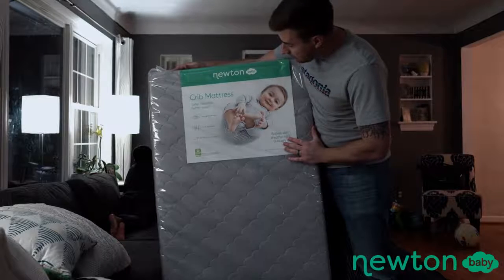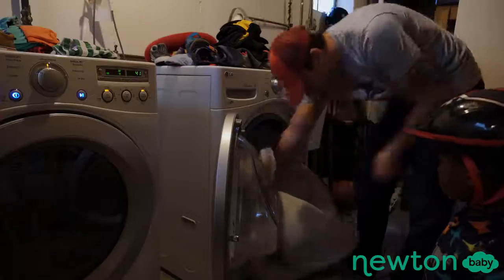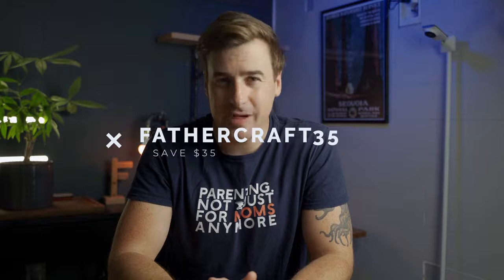While that might be the end of our picks for best baby monitor of 2021, don't go anywhere — I have two more super important things you're not going to want to miss. Thanks again to Newton Baby for sponsoring this video. Newton mattresses are 100% breathable, washable, and recyclable. We've got one at my house and I can vouch that it's pretty dope. You can save $35 on a Newton mattress when you use the code FATHERCRAFT35 at checkout through the end of 2021.